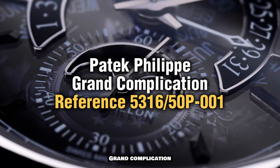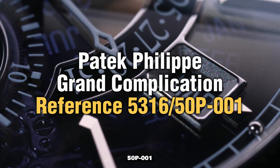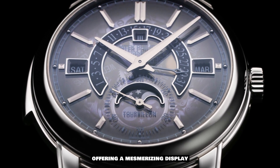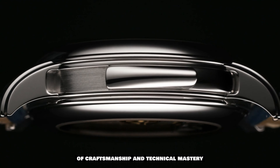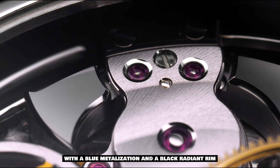Moving on to another remarkable creation, we have the Patek Philippe Grand Complication, Reference 5316-50B-001. This exceptional timepiece pushes the boundaries of horological complexity, offering a mesmerizing display of craftsmanship and technical mastery. Housed in a platinum case, the watch showcases a sapphire crystal dial with blue metallization and a black radiant rim.